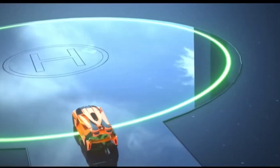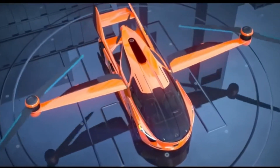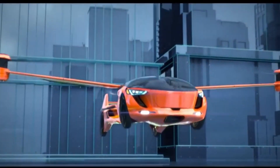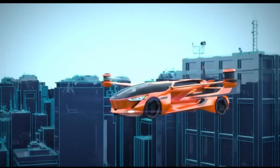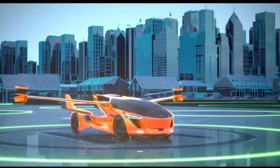With its compact design, autonomous flight capabilities, and sustainable electric power, the AeroMobil 5.0 is set to revolutionize urban transportation, making commuting faster, more efficient, and environmentally friendly.